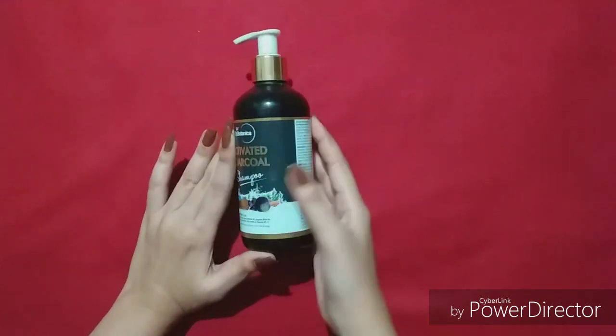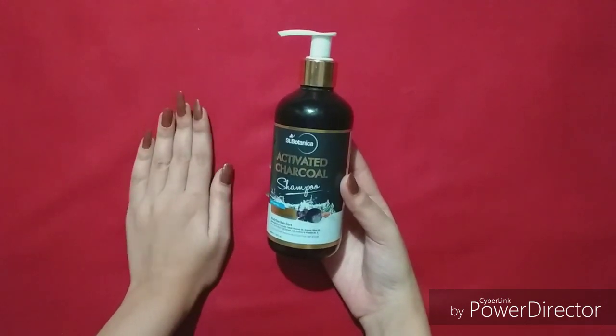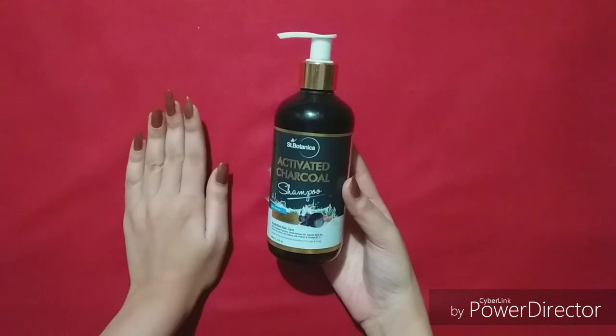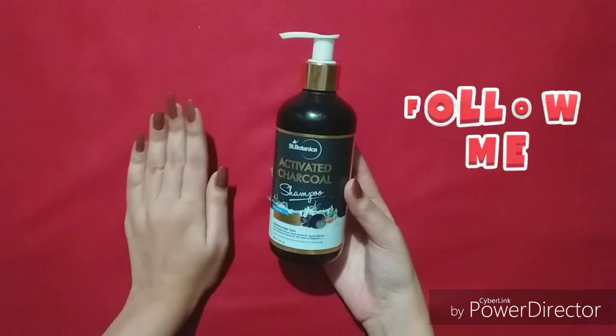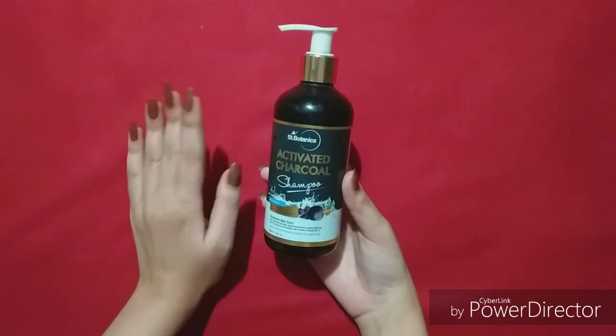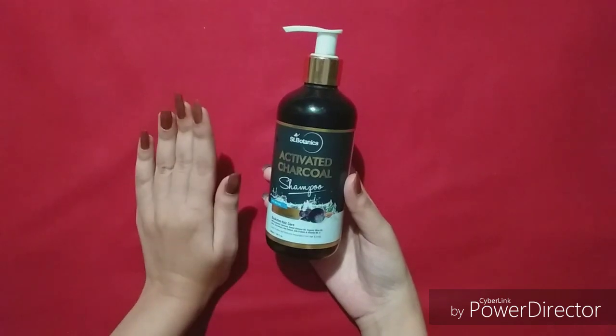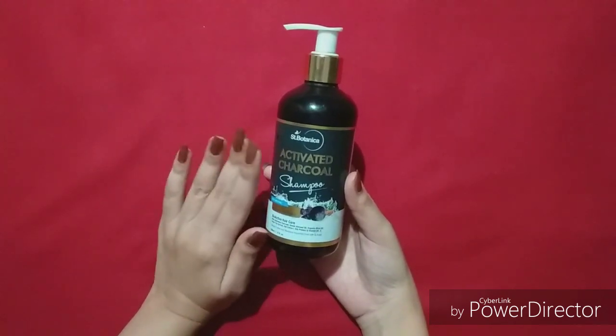It claims that your hair fall will reduce, it will make your hair silky, smooth and shiny. If your hair has dandruff, it will also reduce. But you have to use it on a regular basis and give this product a little time, then you will get the results.